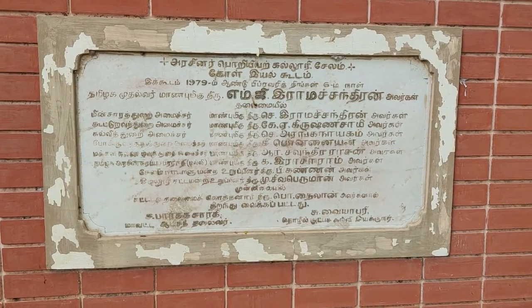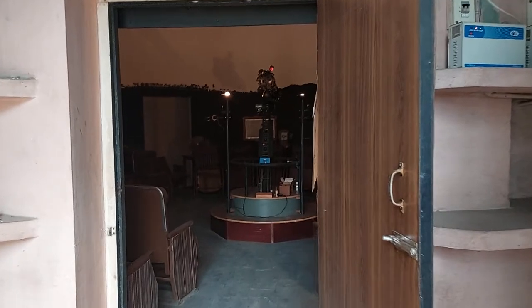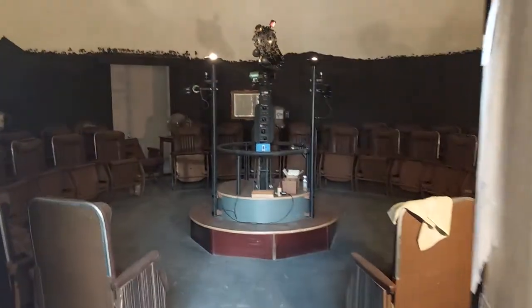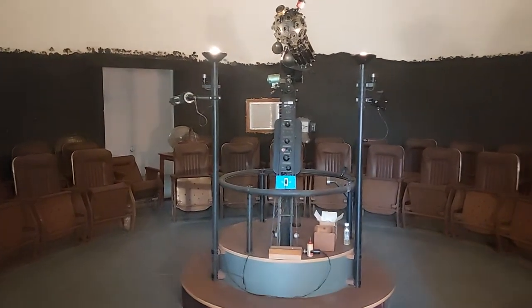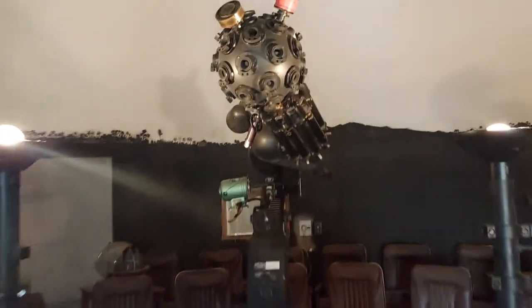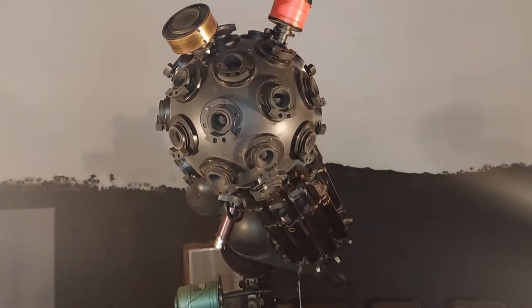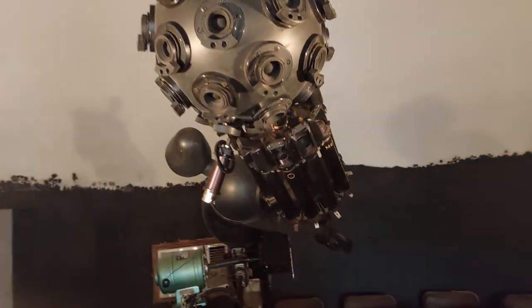Now there is another planetarium in Chennai. We are entering the main planetarium here. This is the main component of our planetarium, supplied by Carl Zeiss, Mumbai. This is the projecting unit, and using this projector, star constellations can be projected on the ceiling — the inner portion of the 8-meter dome on top.